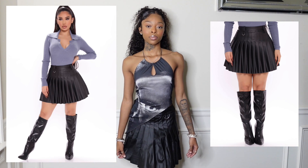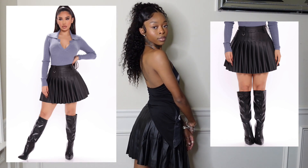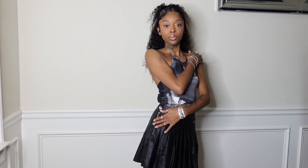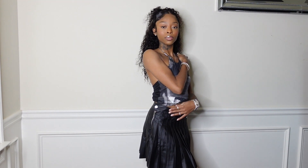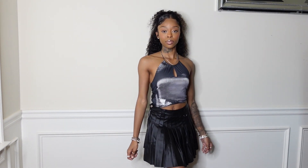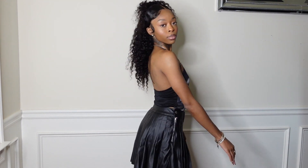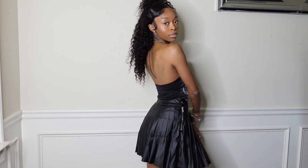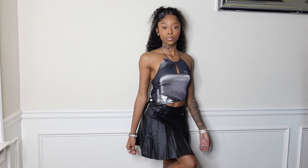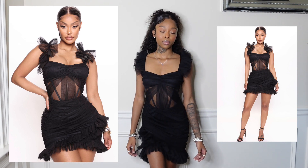Moving on to the skirt — I got this in a size extra small. It's a black pleated skirt and it fits me so well; I was shocked. You can see the details: it comes with zippers and buttons on both sides. It fits really nicely on my waist. The skirt is a little long, not a mini skirt, but I just enjoy how it looks and I cannot wait to style this.